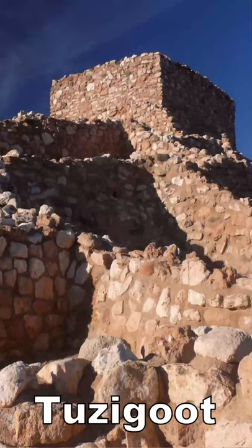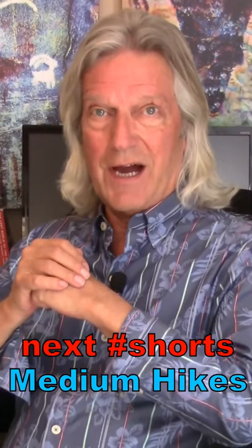Tuzigoot National Monument, Clarkdale, Arizona. A freestanding ancient dwelling in a beautiful valley. Great interpretive center. Let me know your favorite easy hikes.